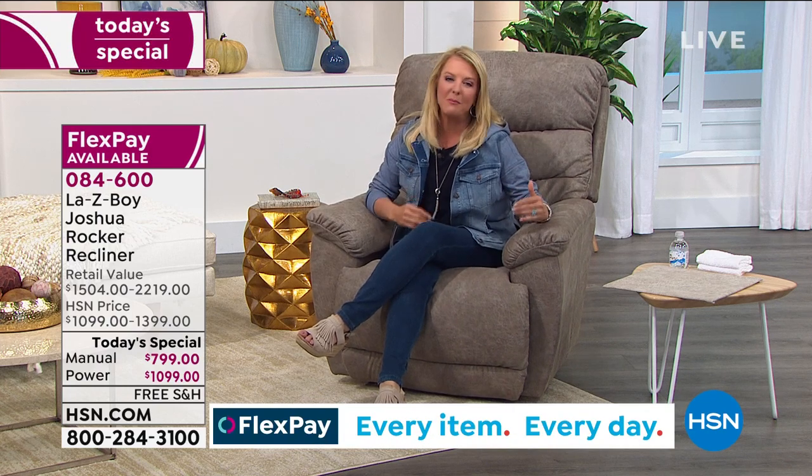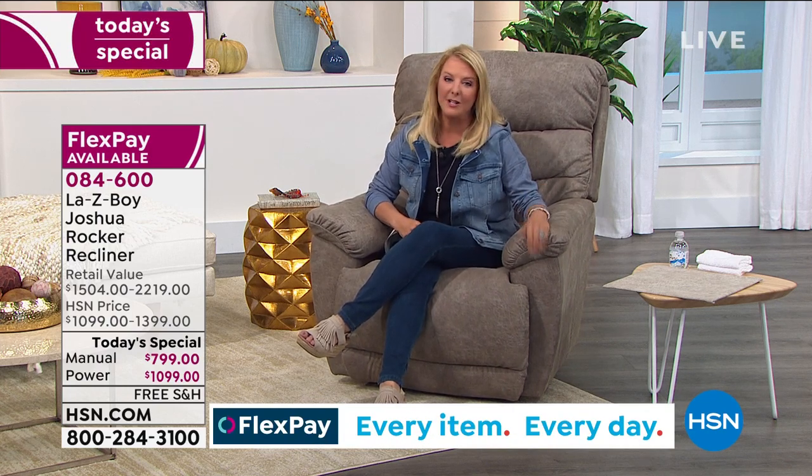So everybody always says, hey, kick back, relax, get your feet up — you'll feel better and we know we do when that happens. But how are you going to do it in the very best way? You're going to do it with a brand new Lazy Boy today's special.